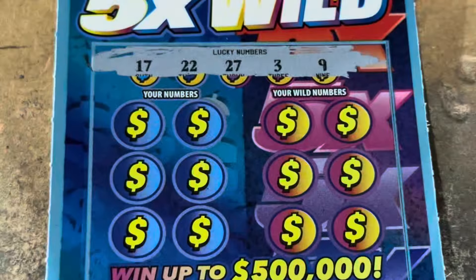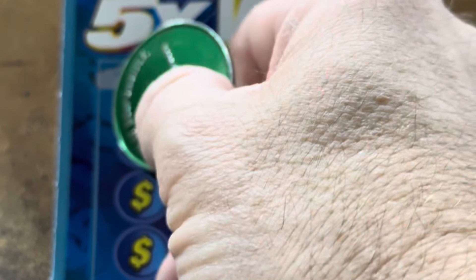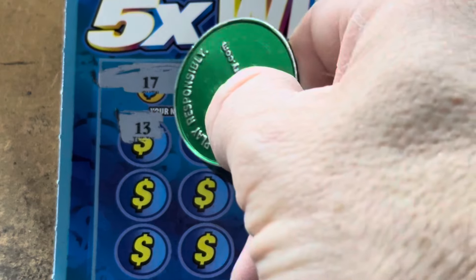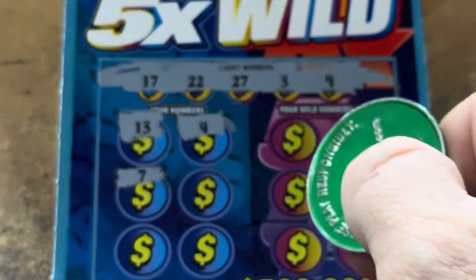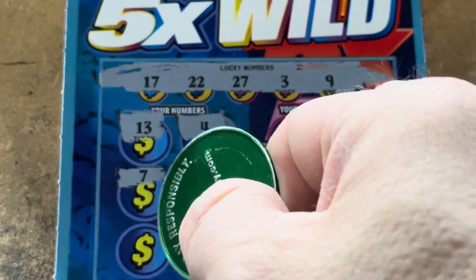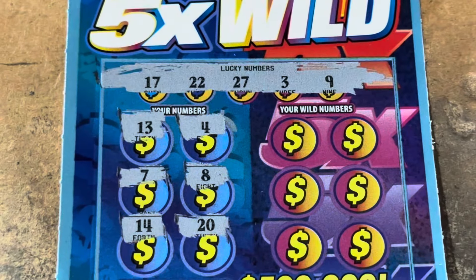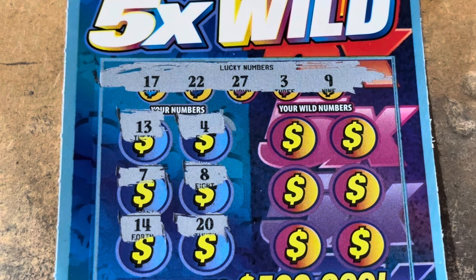Here we go. Our numbers are 3, 9, 17, 22, or 27. We reveal 13 — we've got a 17! Number 4, we've got a 3. Come on now, we need a win. 8 is the money number. We've got 9. 14 and a 20. So no win on the 1X numbers.